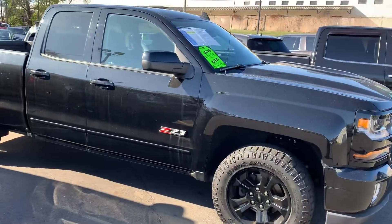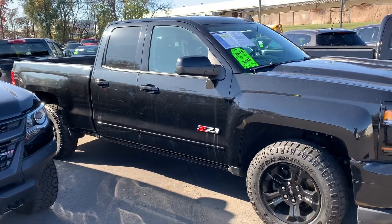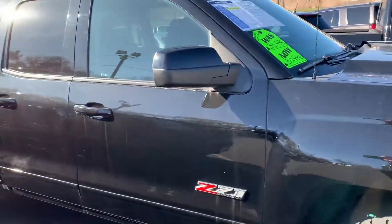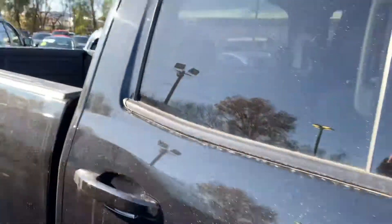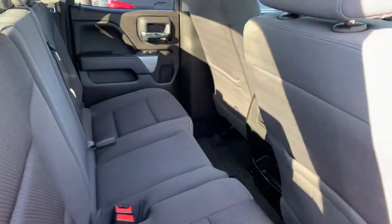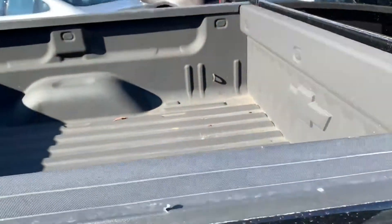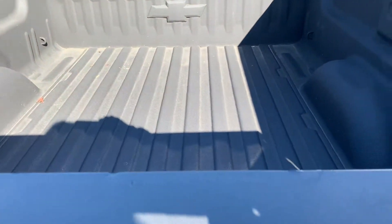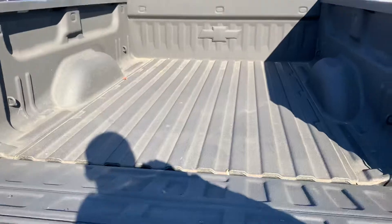This is a 2017 double cab. I'm not sure if you're looking for a crew cab or a double cab. Both have a full four-door. Crew cab has a bigger back seat; double cab's a little smaller in the back. All the double cabs are going to have a six and a half foot bed. I think all of ours have a spray-in bed liner and an easy drop tailgate.